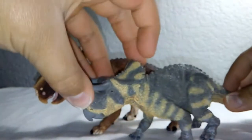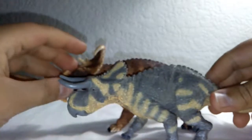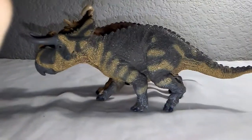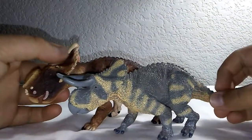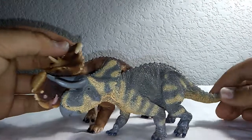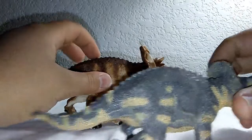Now for some size comparisons. First, let's bring out the Nasutoceratops, recently reviewed — please check that out on my channel. These two scale well together and look great on a shelf. Pachyrhinosaurus is a little bit bigger than Nasutoceratops. These two were actually related as both belong to the Centrosaurian family. There are two families in the Ceratopsian group: Chasmosaurians like Triceratops and Chasmosaurus, and Centrosaurians like Pachyrhinosaurus, Nasutoceratops, and Centrosaurus. I think these look great together — I want to get more Ceratopsians like Vagaceratops and Diabloceratops.